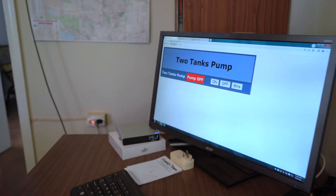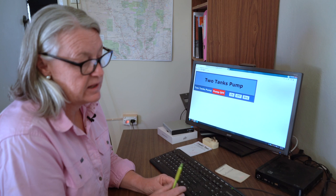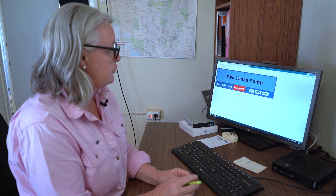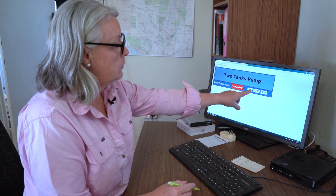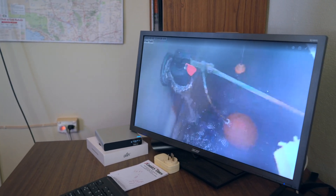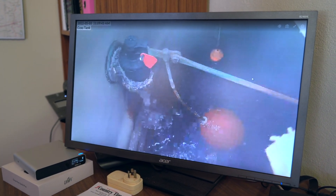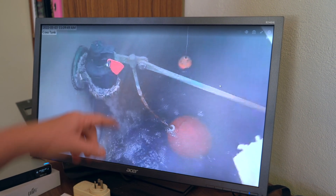Our two-tanks pump is approximately 65km away from us, and this pump here is actually in one of our big dams at the northern end of the property, also around 60km. All we need to do is come on here — it shows 'two tanks pump, pump is currently off' — and all we need to do is click it to turn on. That gives us a really good indication that the water's pumping because this is one of our main water tanks. It gives you a good indication that you've got water flowing and it's also full.